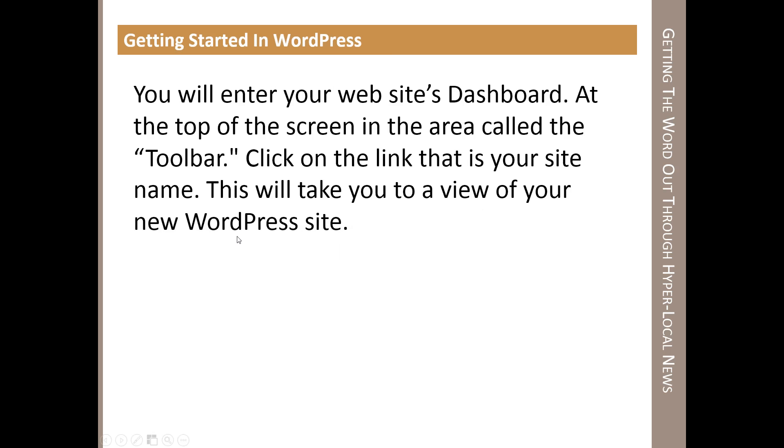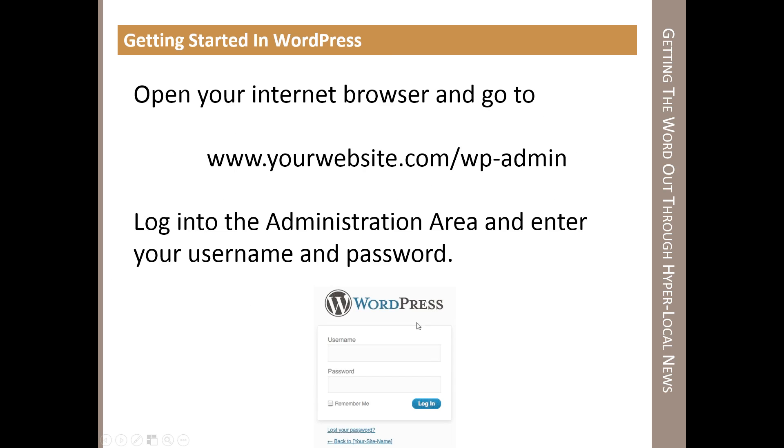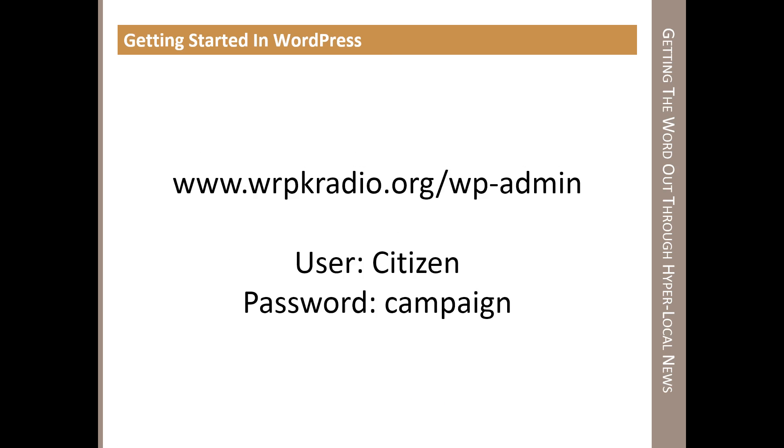For those who have internet browsers open, the website you're going to go to is wrpkradio.org/wp-admin — it'll ask you for a username and password. When it pops up asking for credentials, the username is 'Citizen' with a capital C and the password is 'campaign', all lowercase. I'll leave this up for a couple of seconds so people can log in and follow along as I continue with the program.